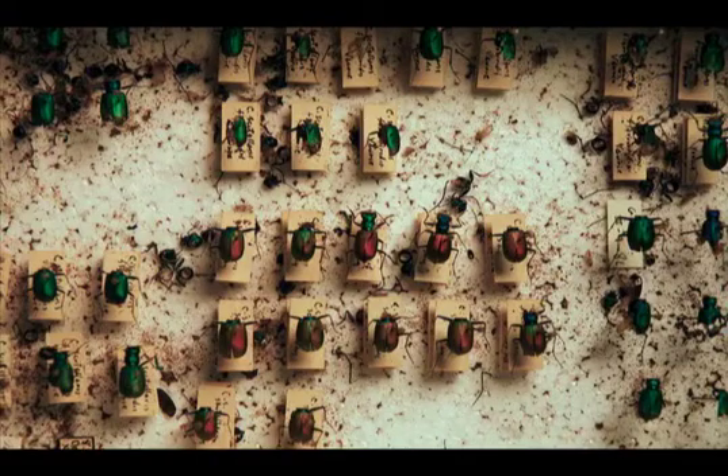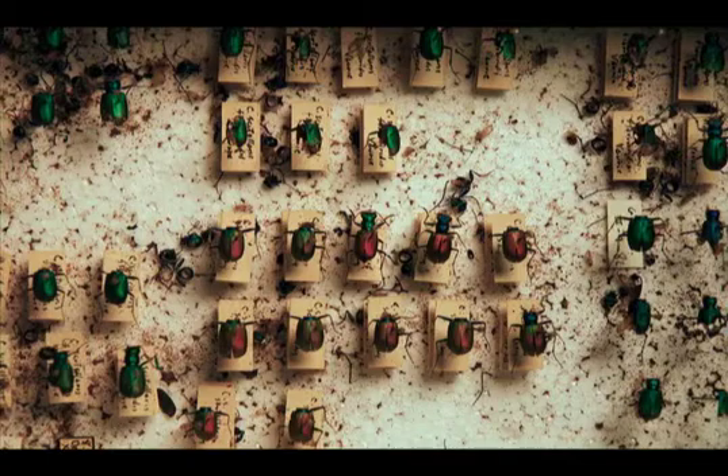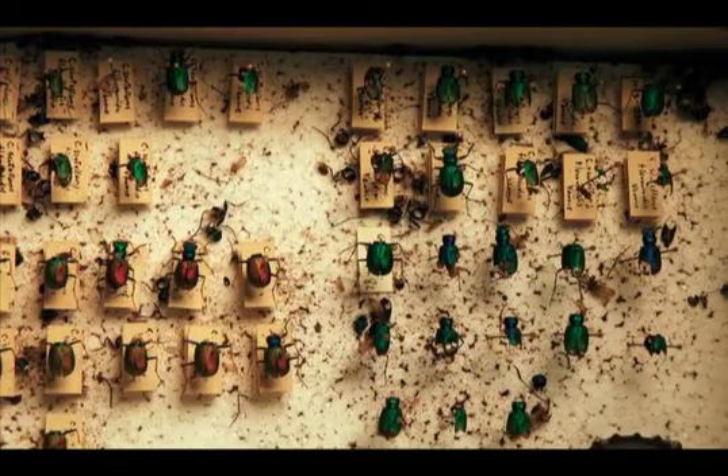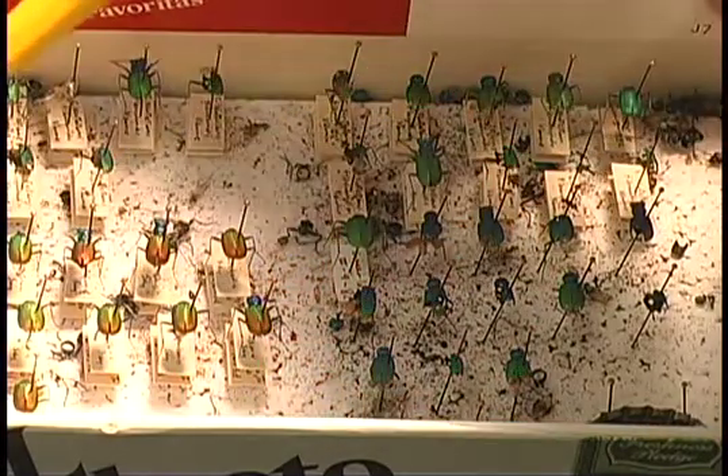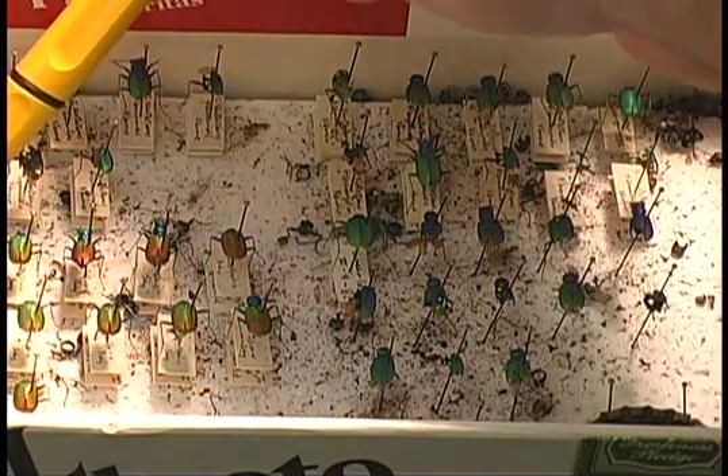Finally, the last thing that insect collections need to be protected from are various museum pests, and this poses a number of problems. The number one pest problem with dried insect collections are dermestid beetles, also sometimes called skin beetles. These beetles live in most man-made buildings and normally feed on virtually any type of dried animal remains, including dried insect collections.